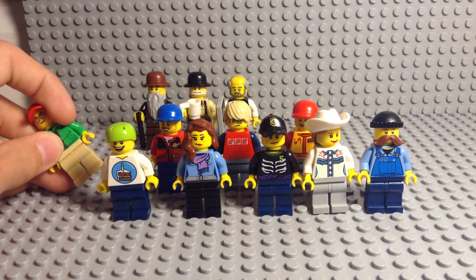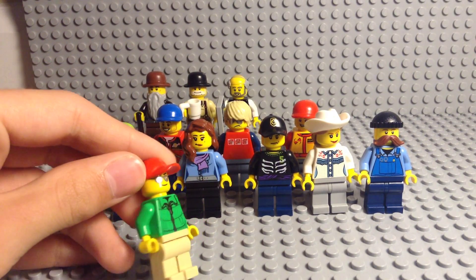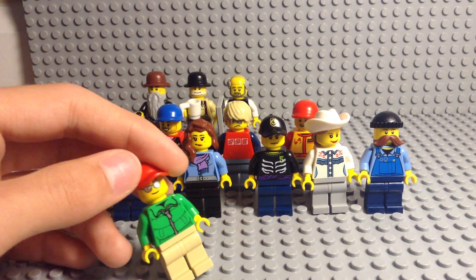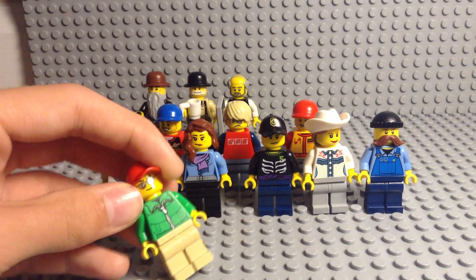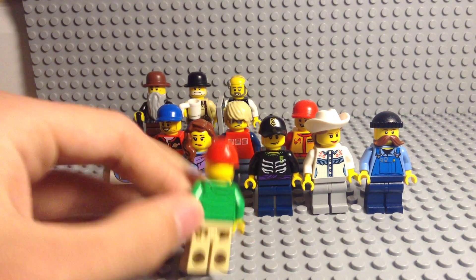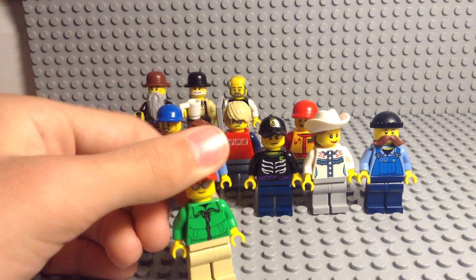Then we've got this guy, who was actually made a while ago. Some of these minifigures were made before I even planned to build the city. He's got a green jacket.